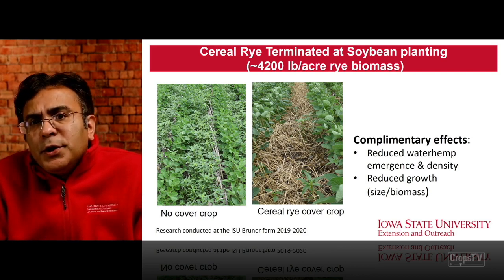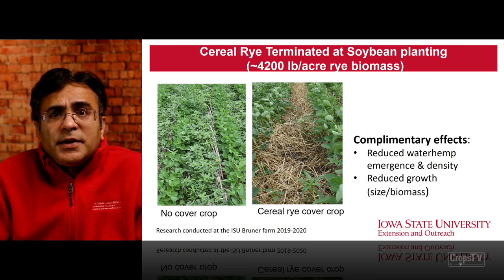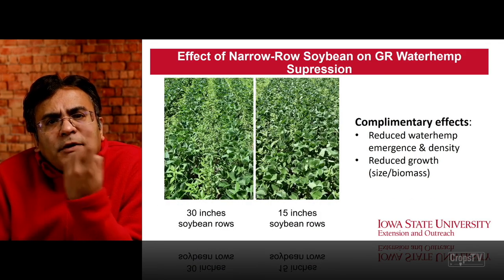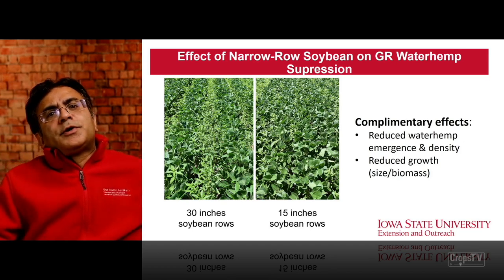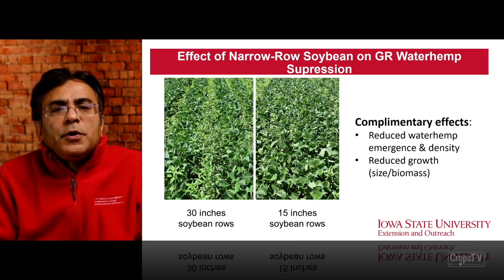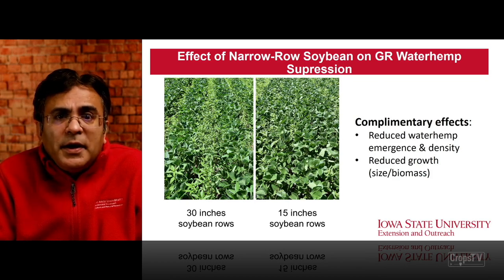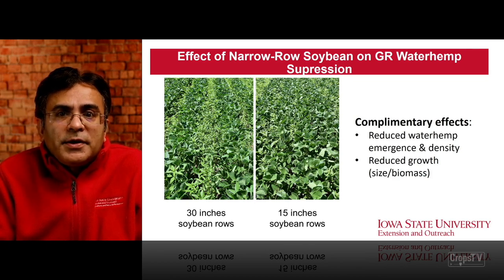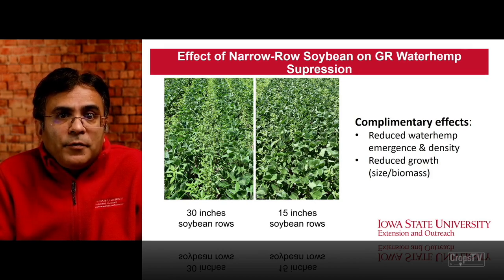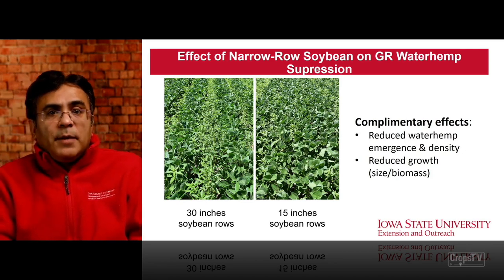Looking at the effect of narrow row soybeans on glyphosate-resistant waterhemp control or management — 13-inch rows on the left versus 15-inch rows — early canopy development in 15-inch rows definitely helped in reducing the density and emergence of waterhemp. Again, a complementary strategy using narrow rows to reduce waterhemp emergence, density, and size at the time of post application.